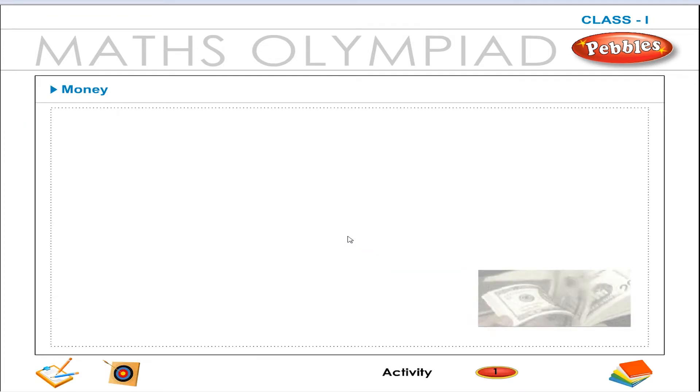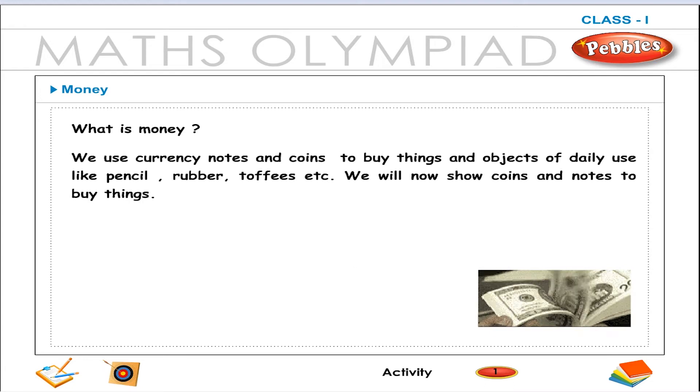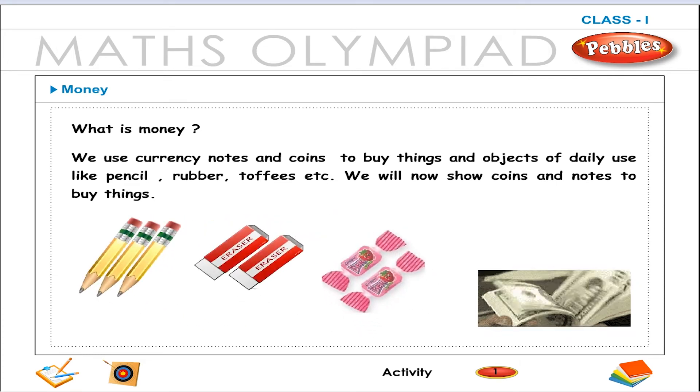Money. What is money? We use currency notes and coins to buy things and objects of daily use, like pencils, rubbers, toffees, etc.